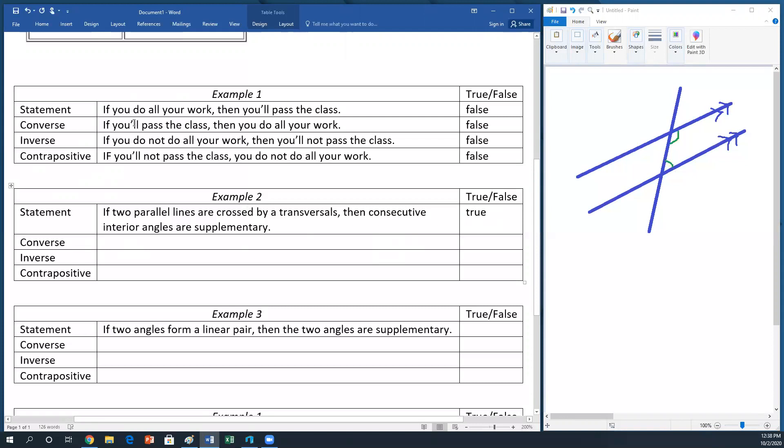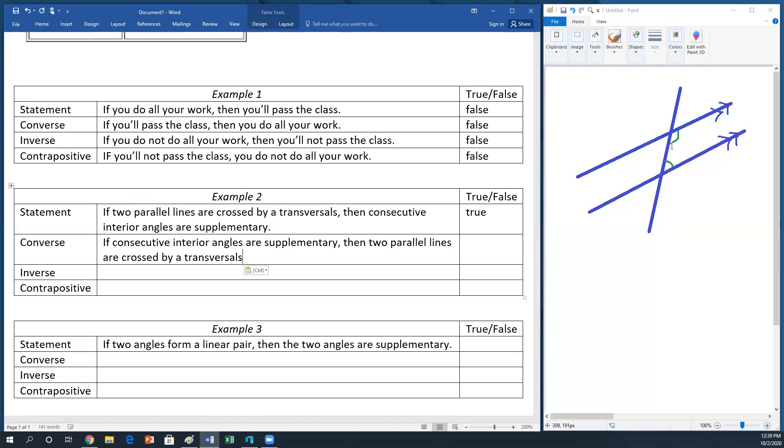What would the converse of that statement be? Remember, the converse is when we switch the two statements. So: if consecutive interior angles are supplementary, then two parallel lines are crossed by a transversal. If those two things added up to 180 — say one is 80 degrees and the other is 100 degrees — because of the linear pair on the straight line, the alternate angle must also be 80 degrees. Alternate interior angles are only congruent when lines are parallel, so this statement is also true.